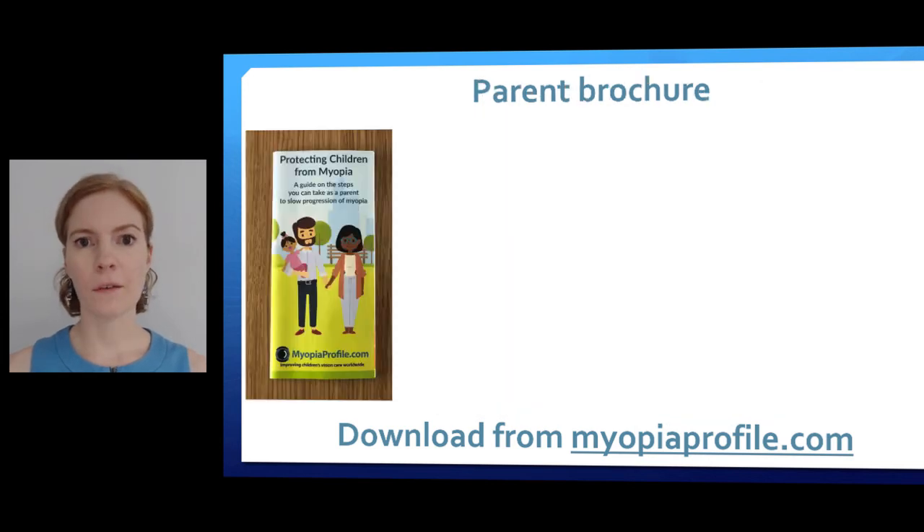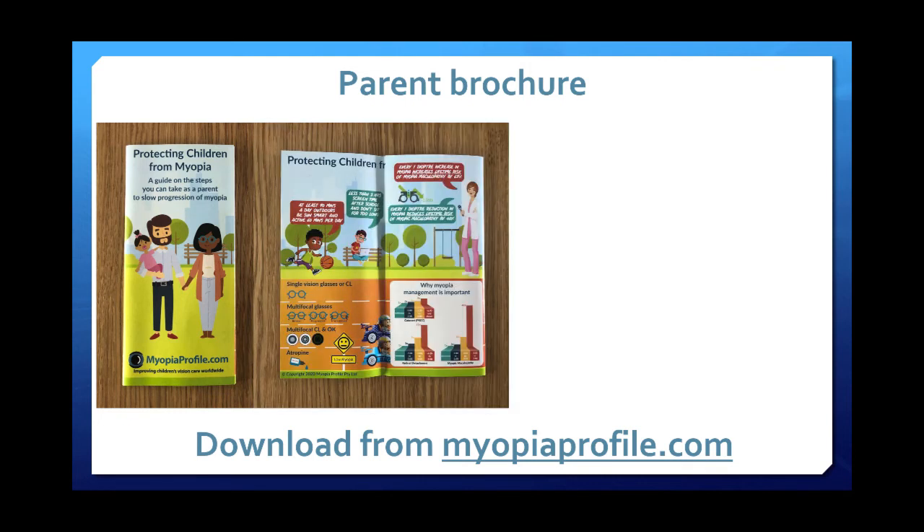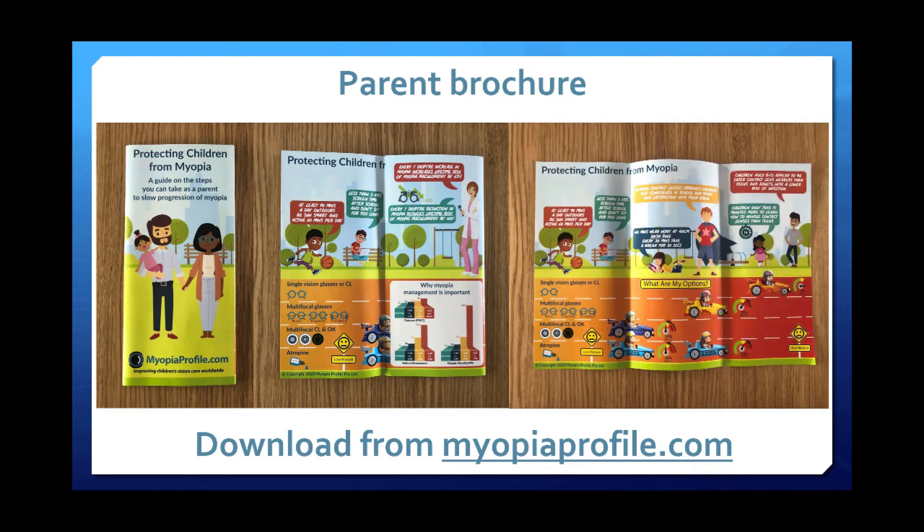The brochure is designed to mimic the graphics in the infographic — all of this amazing graphic work is Paul's creativity. On the first page it looks appealing, talking about protecting children from myopia. Inside, there's the why of myopia management, and when fully opened we have visual environment advice at the top, contact lens information, and the little racing cars at the bottom — generalized information for parents to take home.